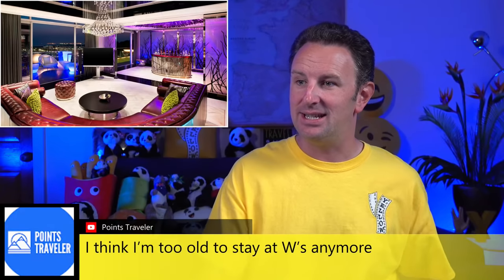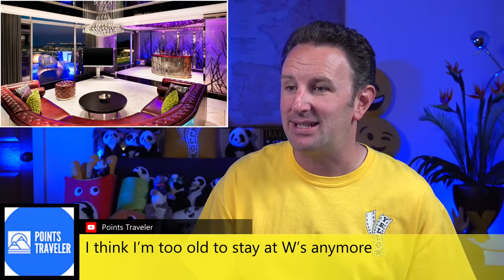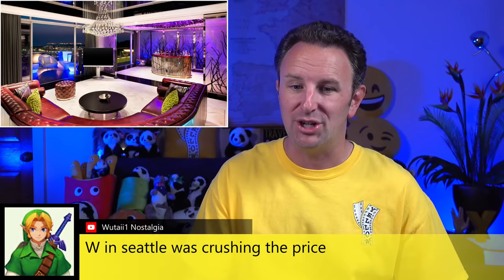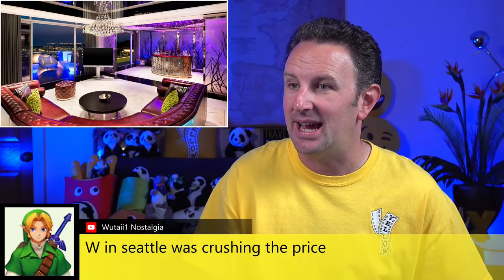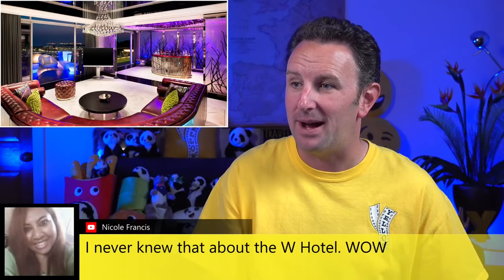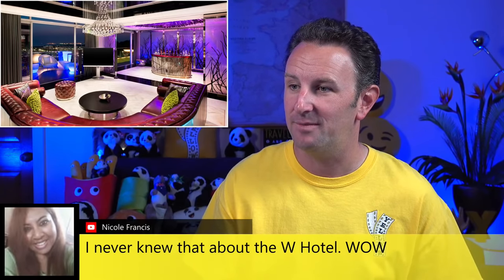Points Traveler says he thinks he's a little too old to stay at W's anymore — that's how I feel too. Nicole says she never knew about it, so I'm glad to share a few chains that maybe you haven't heard of before.